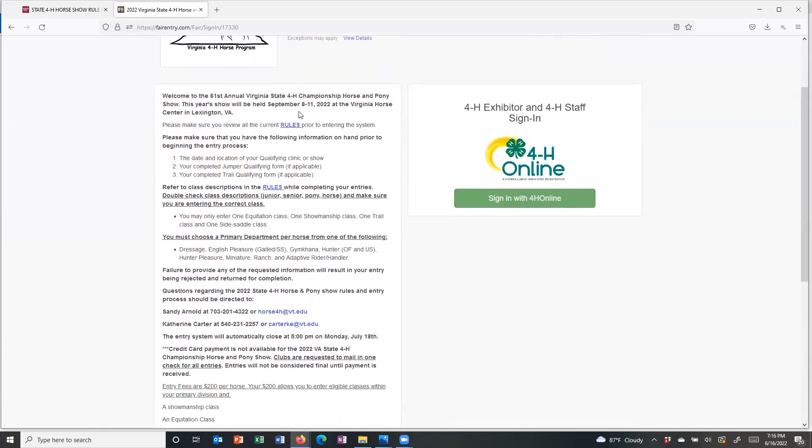Please make sure that you take time to read the information on the left-hand side of the page. It has some very important reminders — things like you can only enter one equitation class, one showmanship, one trail, and one side saddle class per horse. You're going to choose your primary department for each of the horses you're bringing to the state show. Those primary departments include Dressage, English Pleasure, Gymkhana, Hunter Over Fences and Under Saddle, Hunter Pleasure, Miniature Ranch, and our Adaptive Rider and Handler.